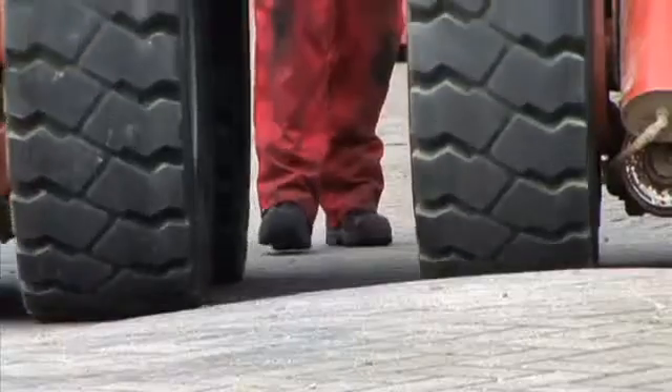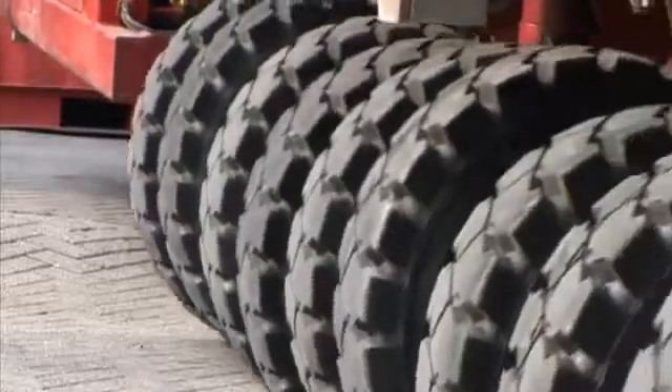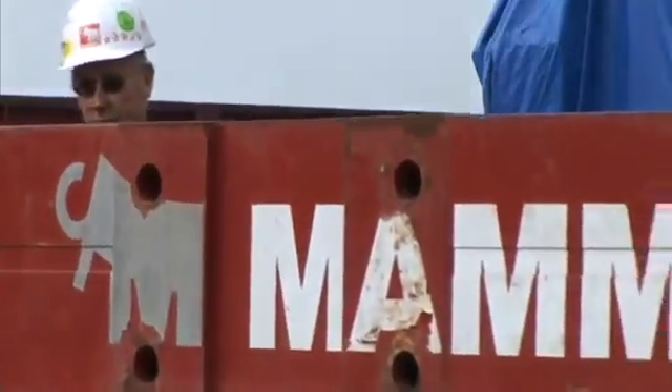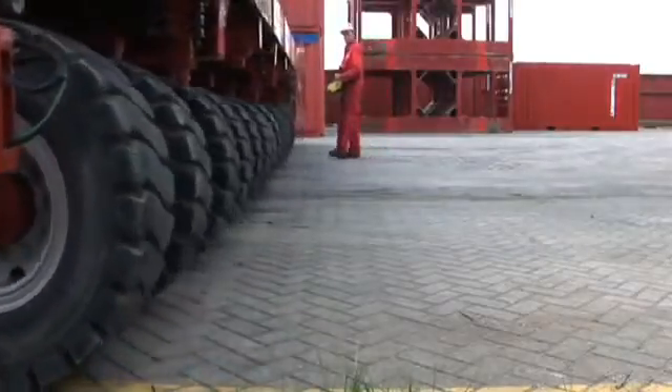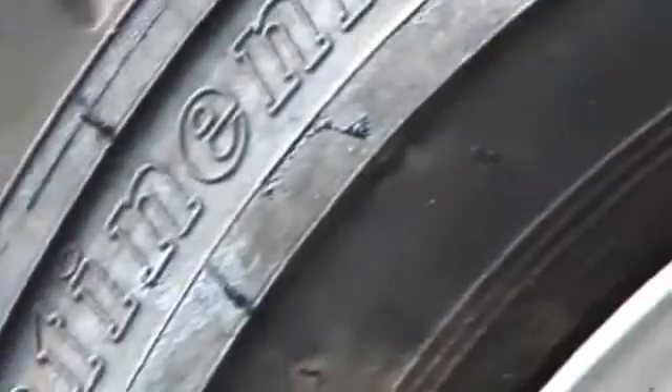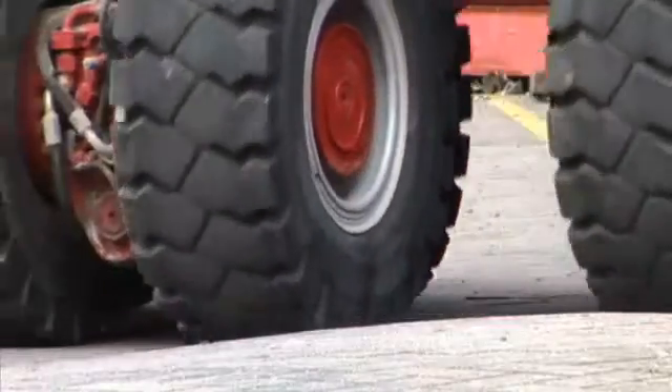The heavy load specialists from Mammut rely on the IC40 Extra Deep from Continental. Under the enormous weight, continuous stationary steering movements subject the tires to high stress. Optimal ground pressure characteristics and the extra deep tread of the IC40 increase tire lifetime and therefore reduce overall operating costs.